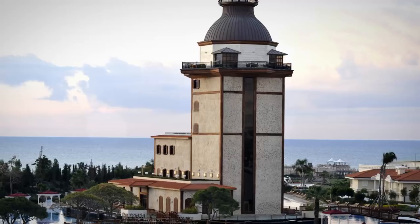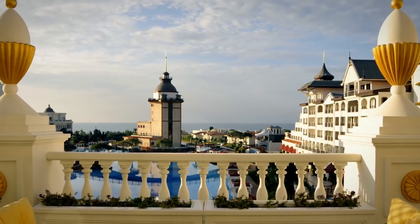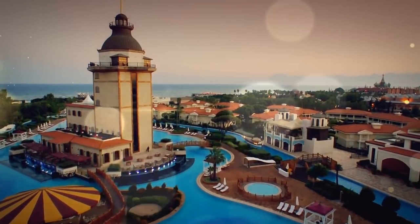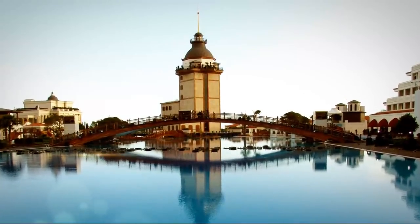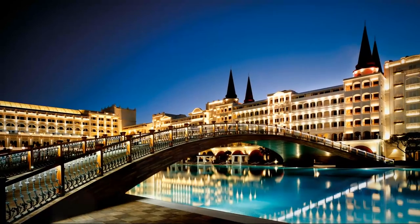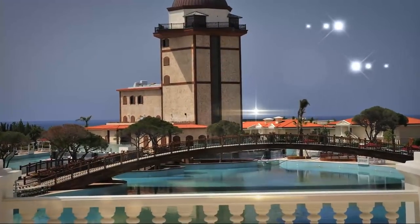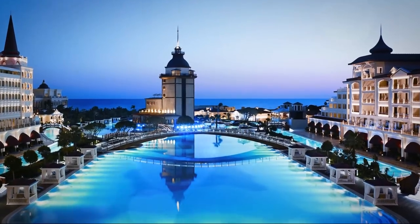The same area also features the Bosporus Pearl, the magnificent Maiden Tower. The peerless bridge designed by Leonardo da Vinci in 1502 for the Golden Horde was realized by the Mardam Palace just in front of the Maiden Tower, crowning its majestic structure.